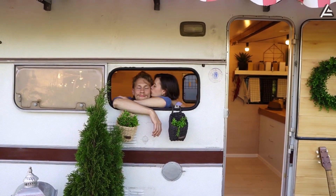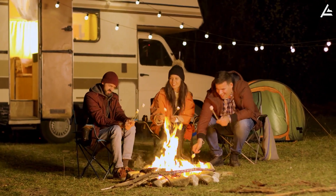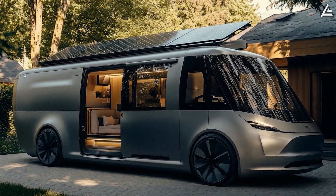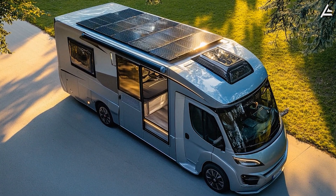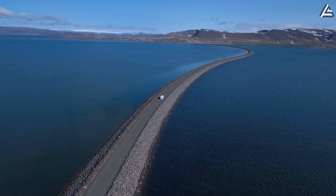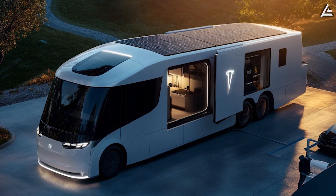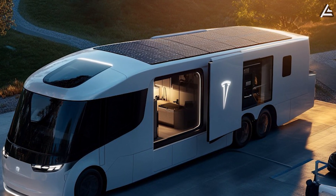No diesel generator means zero fuel costs, eliminating the $4 to $6 per hour operating expense that experienced RV owners calculate annually. The rooftop 6-kilowatt peak solar array consists of 18 monocrystalline panels rated at 22.8% efficiency each. Peak generation reaches 42 kilowatt-hours daily under optimal conditions with 6 to 7 hours of direct sunlight. This translates to 50 to 70 kilometers of additional driving range through regenerative charging while parked. Solar panels measure 2.1 meters by 1.05 meters each, flush-mounted with only 4.2 centimeters profile height.